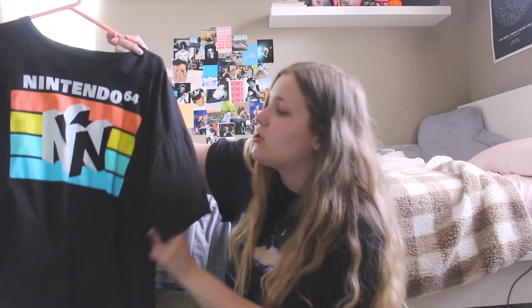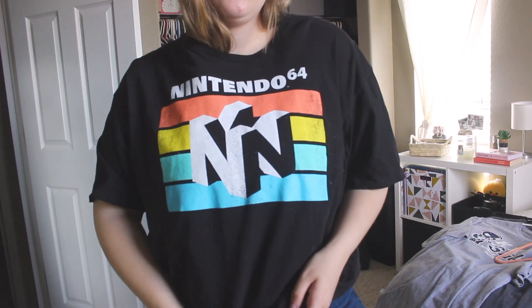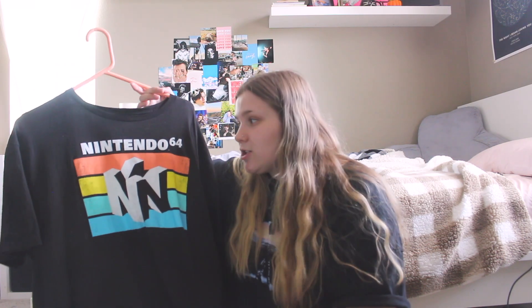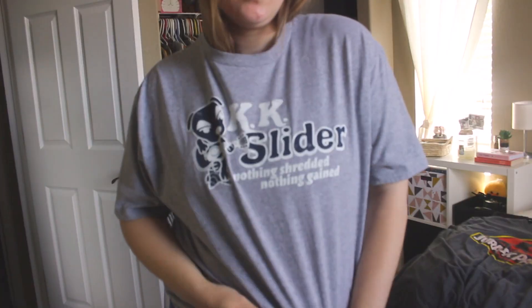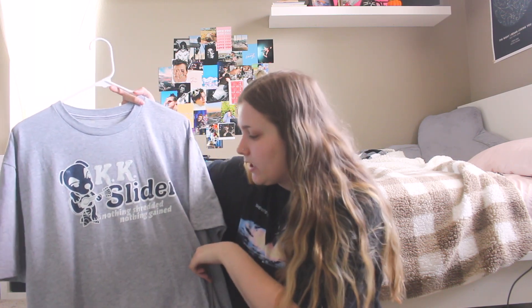This one I recently just bought and I love it because I just got a Nintendo Switch about a couple months ago and I play it every day. I just thought this was kind of funny — it's part of my gamer girl aesthetic. My boyfriend bought this for me for my birthday. I love my Nintendo Switch. I play Animal Crossing, and if you guys know Animal Crossing, you know this t-shirt. It says KK Slider, nothing shredded nothing gained. Love that t-shirt.